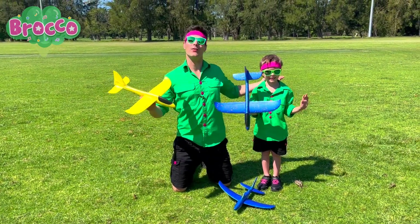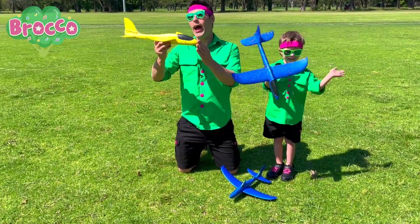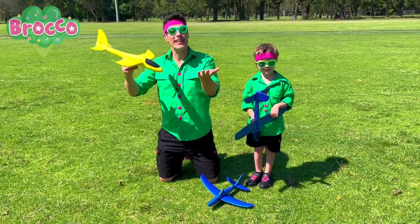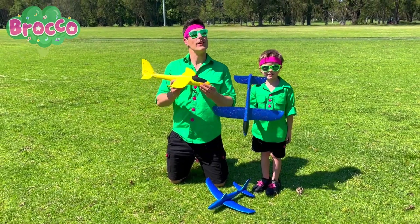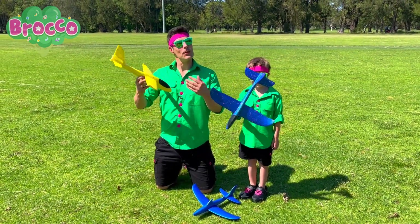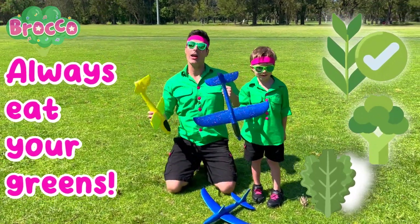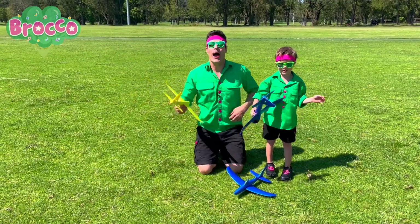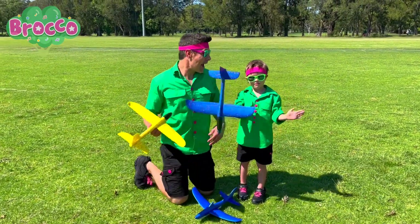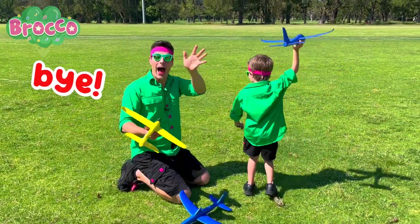Well, we hope you had as much fun as we did flying these gliders and learning about flight and learning about how to fix things. Yeah, we had a great time. This is the end of this video, but until next time, remember, always eat your greens. Yeah, they help you grow up big and strong and healthy. And we'll see you again next video. Hey Hendo, do you want to fly some more gliders? Yeah. Let's do it. Bye. Bye.